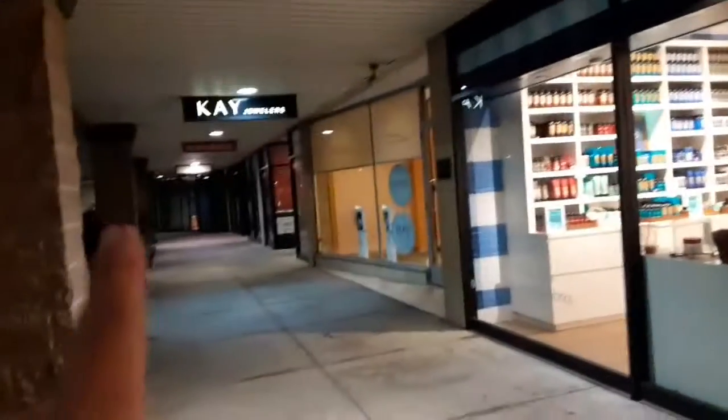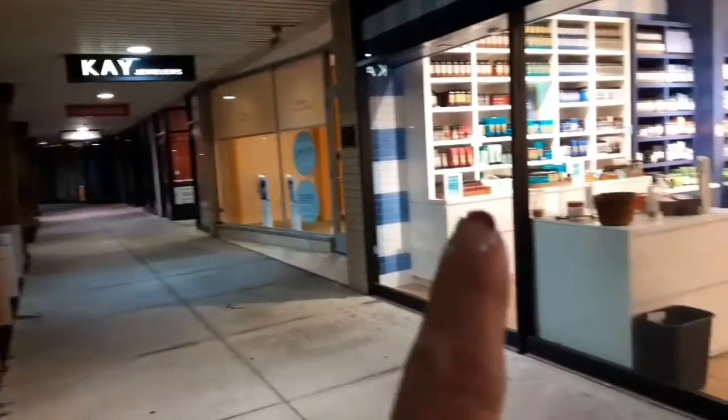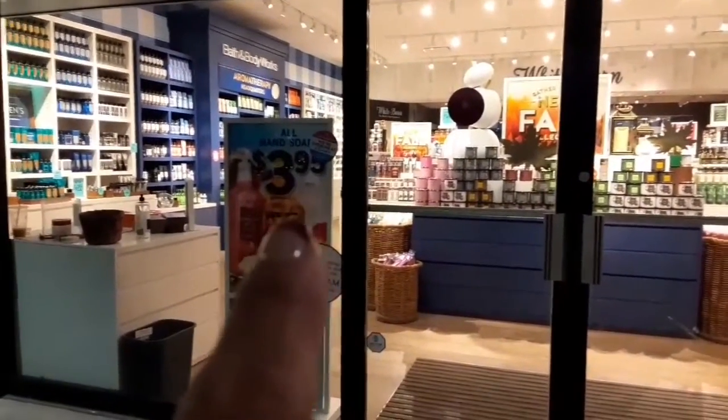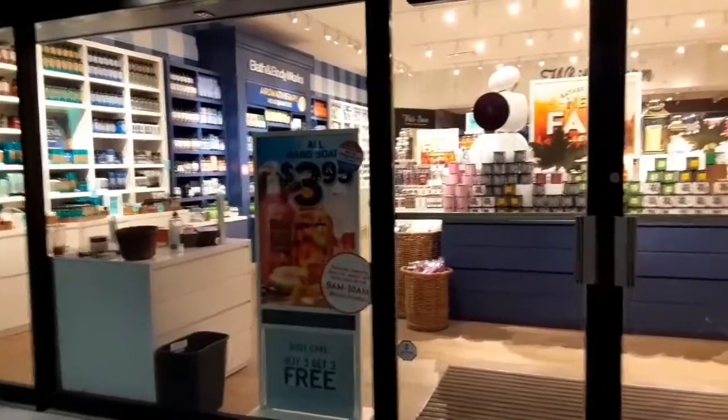They moved the bathroom Bath & Body Works from that corner to over here, and it's a White Barn. I'm gonna go pick up some soap because it's $3.95 day. I'll see what I can find.